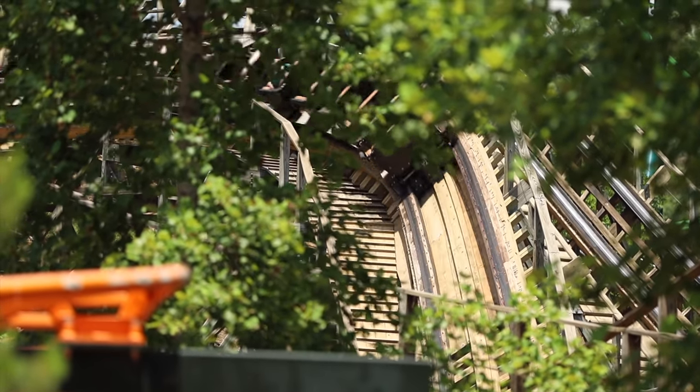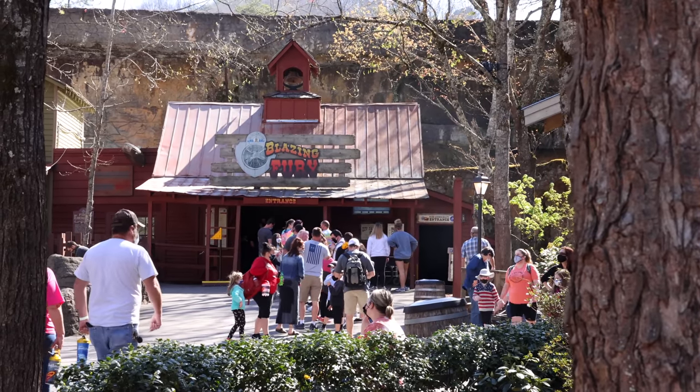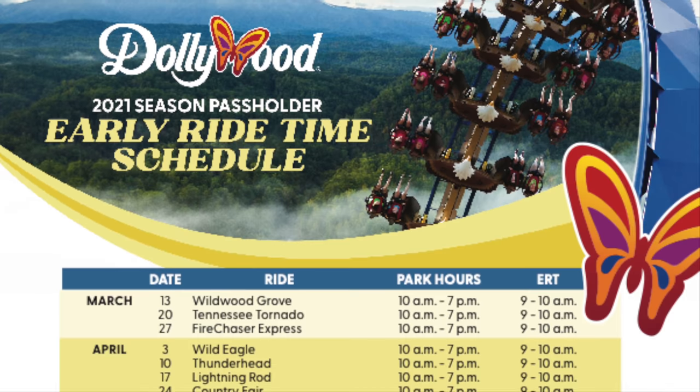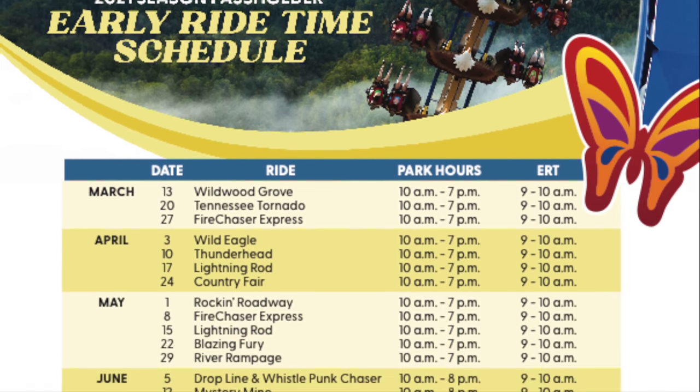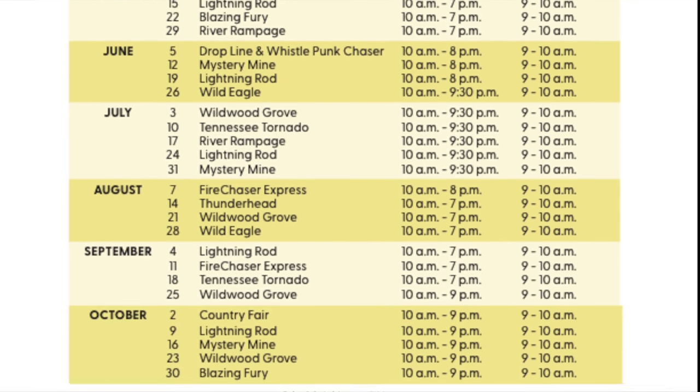If you're really into getting coaster credits, go ahead and grab a ride on the Whistlepunk Chaser now. Grab the Blazing Fury credit at any point of the day, especially if you're ready to get out of the heat. Are you a season pass holder? If so, don't forget to check the schedule to see which rides you can get to an hour before the park officially opens.